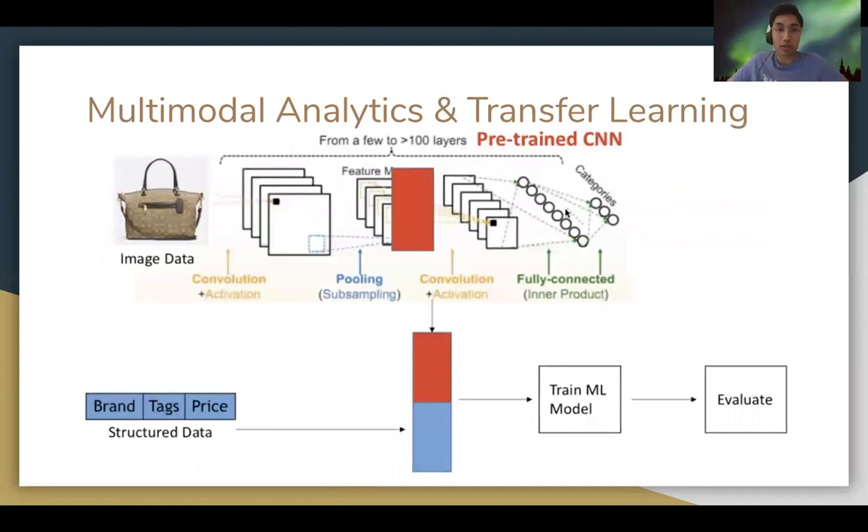Typically, enterprises use a pre-trained neural network like a CNN to extract features from unstructured data, combine them with structured data, and run the combined feature sets through a downstream ML model. This notion of combining structured and unstructured data for further analyses is referred to as multimodal analytics.